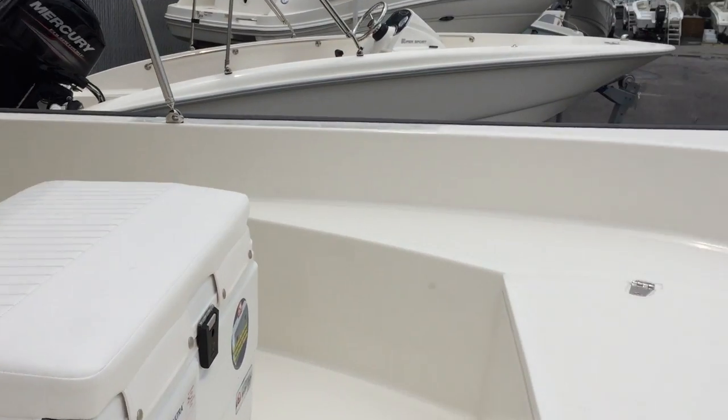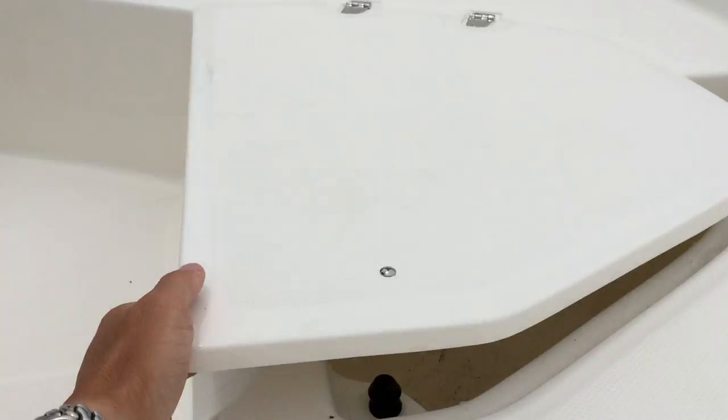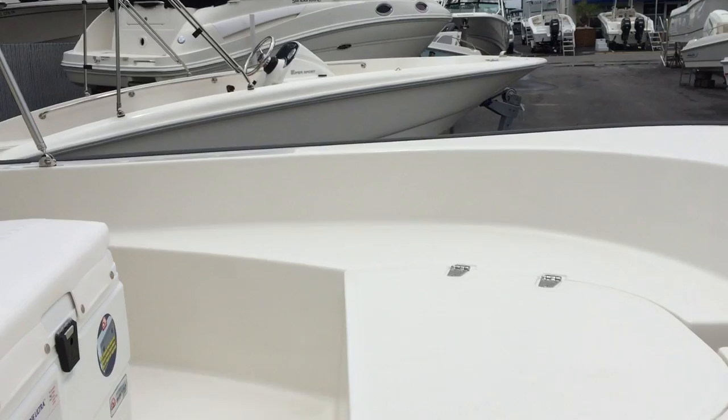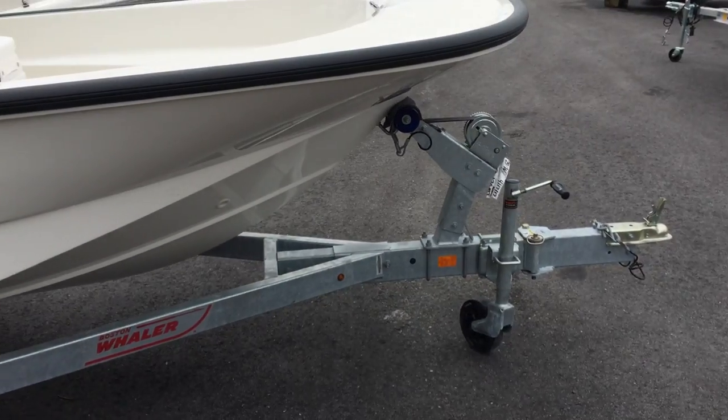At the bow of this boat, you'll see an 8-inch stainless steel cleat and a nice size anchor storage. Additionally, this boat sits on a galvanized trailer with swingable tongue for ease of storage.